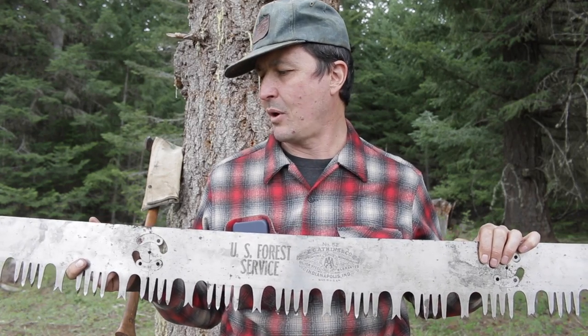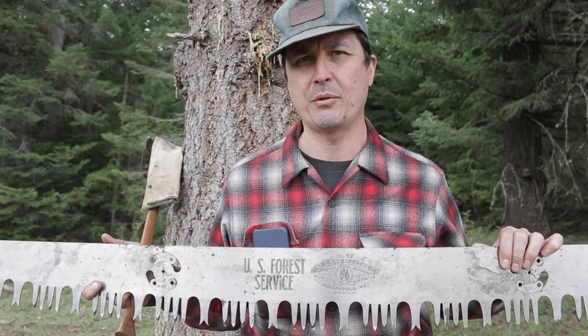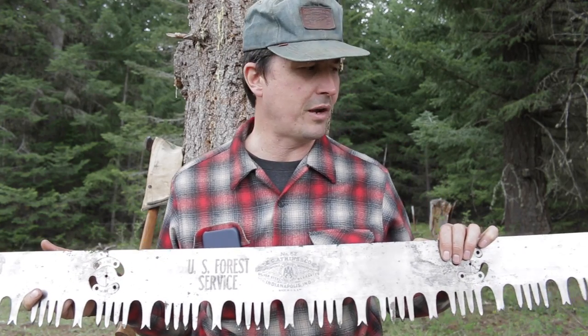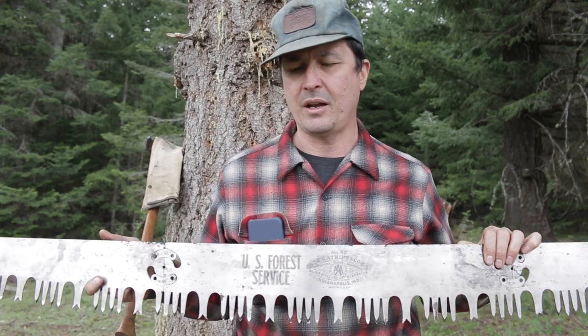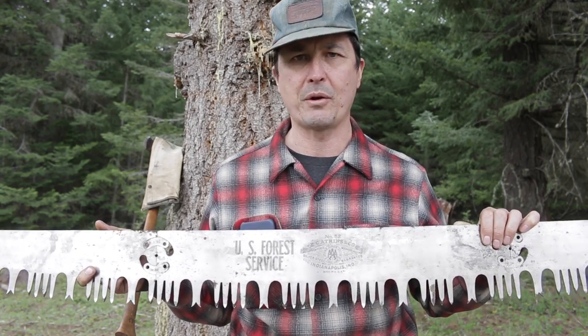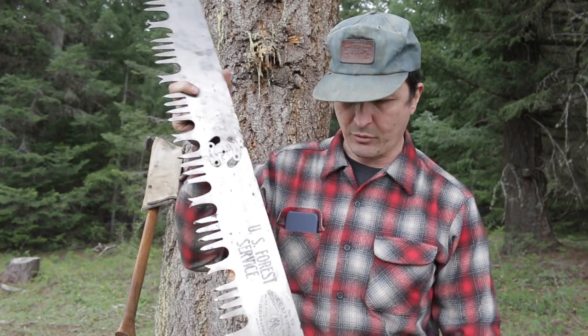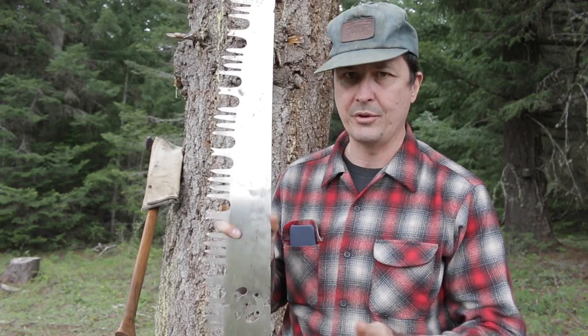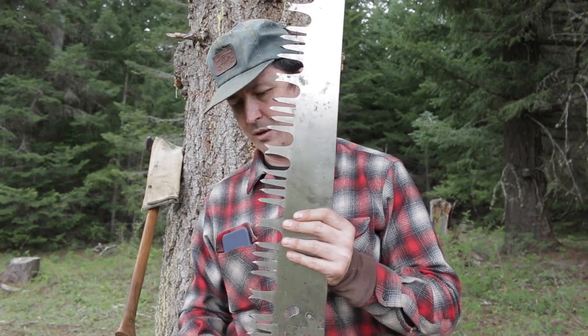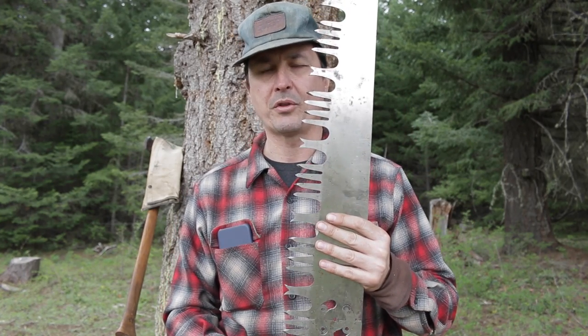How this ever got out of the hands of the US Forest Service and into private hands, I just don't know. I have no history on it other than that Chris's grandmother acquired it somehow. I've been to the crosscut filing school put on by the US Forest Service at the Nine-Mile Ranger Station, and I assure you they don't let loose of their crosscut saws. They understand what a treasure they are, know they're irreplaceable, and hold on to them like grim death. I just don't know.